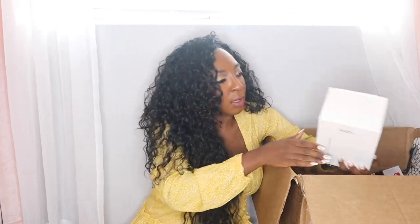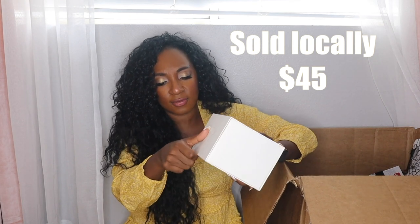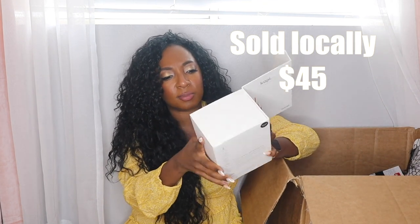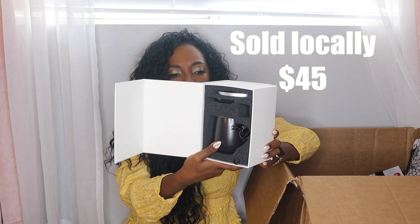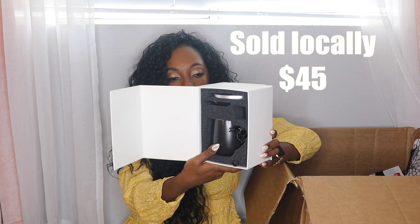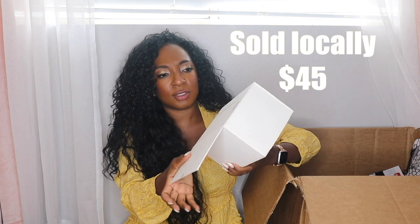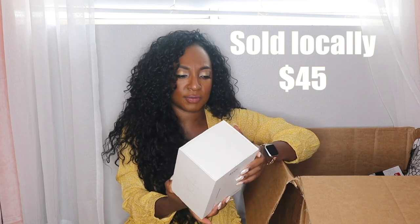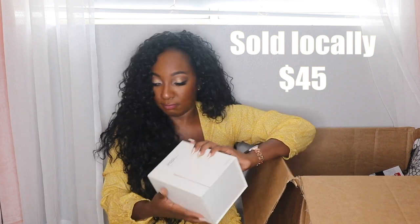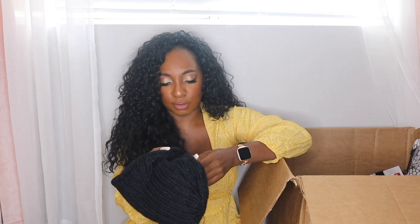We have a Halogen 100% cashmere scarf in gray. We also have a Kopi mug — K-O-P-I — a self-heating ceramic mug. I feel like Nicole State got this in one of her unboxings and was really excited about it. It keeps your drink hot at 130 degrees Fahrenheit. This looks like it's in great condition — I'll plug it in to make sure it works but I'm not going to put drinks in it just yet.